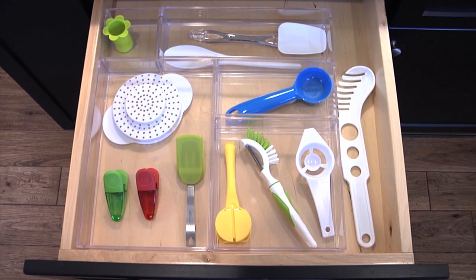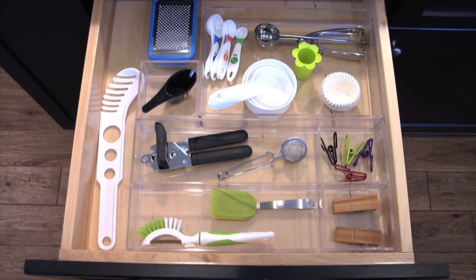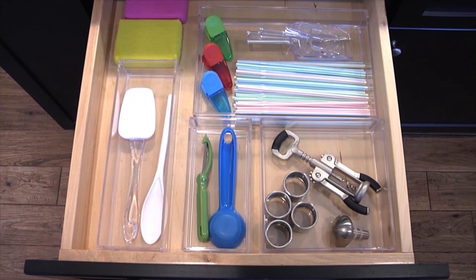InterDesign's modern and sleek design is both beautiful and functional. Our drawer organizers are made of high-quality, durable plastic that's easy to clean. They are designed to utilize every inch of your drawer space and can be customized to meet your specific needs.